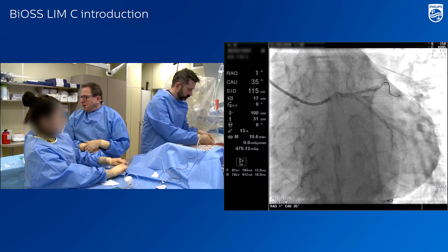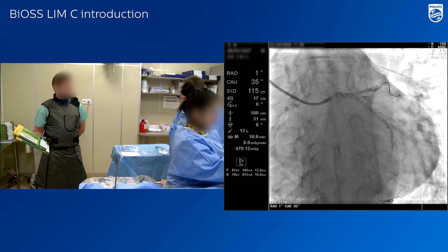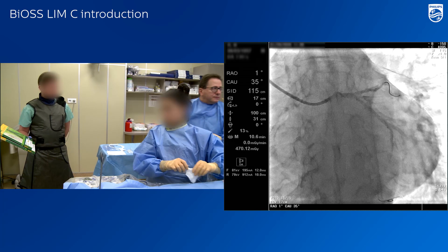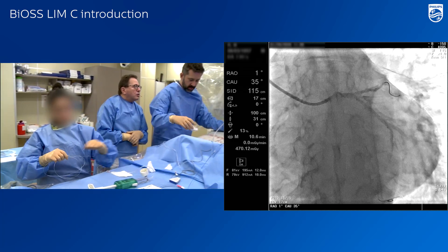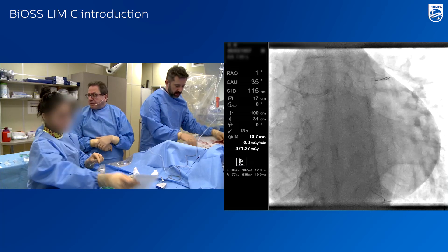The BIOSlim C stent, 4.5 by 3.75 — I would take length 24. I agree, because we will cover the left main better. An additional point for this dedicated stent is to have optimal image and optimal projection with very good carina visualization.